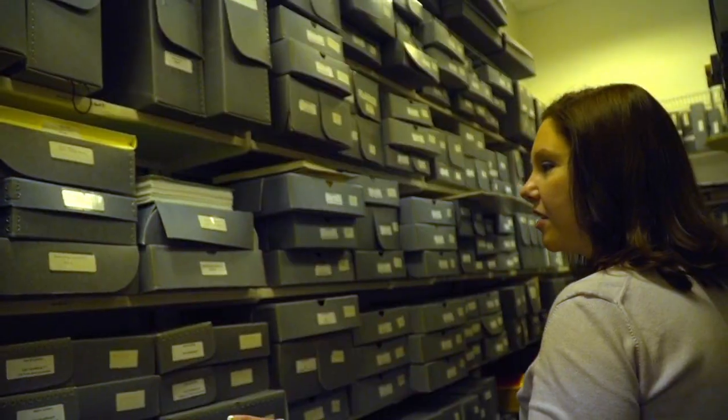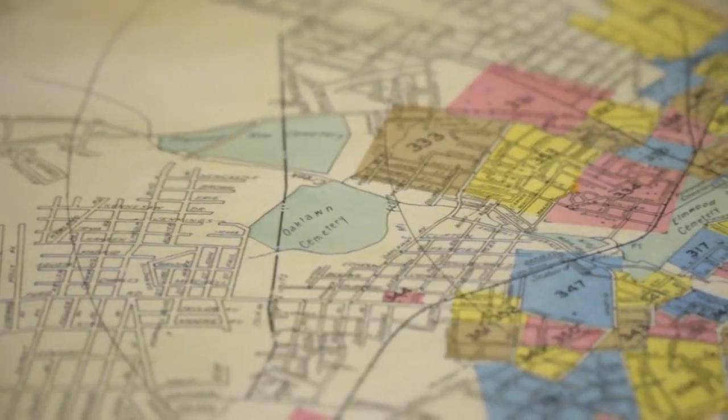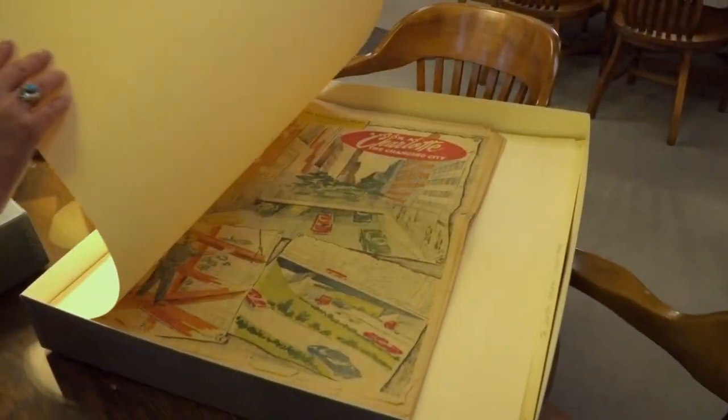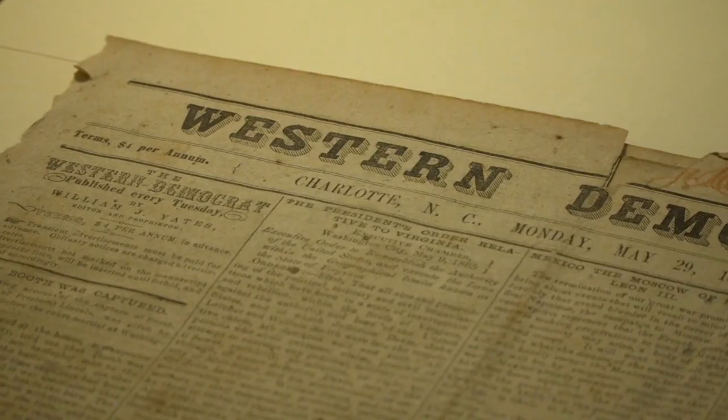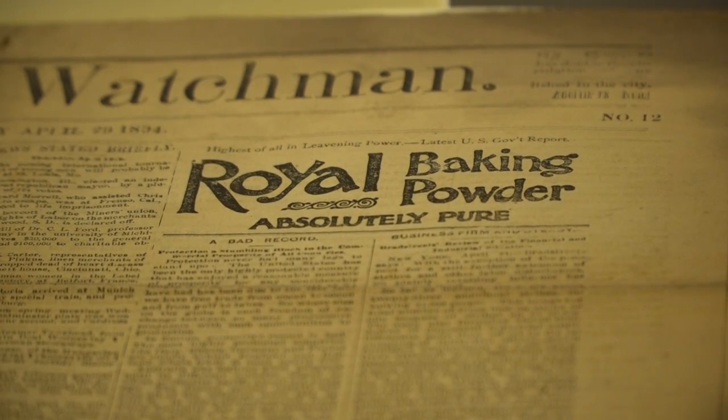We have some of the greatest historic gems in the state, including a large number of historic photographs and postcards that date back to the 1870s. Our maps document the city's growth from the mid-1700s to the present and the region from its earliest exploration. Our archival and historic newspaper collections provide mesmerizing accounts of daily life in Charlotte beginning as early as 1824.